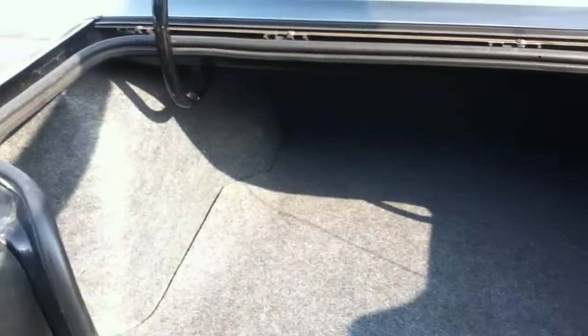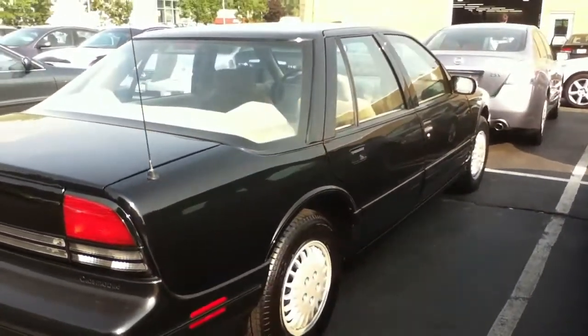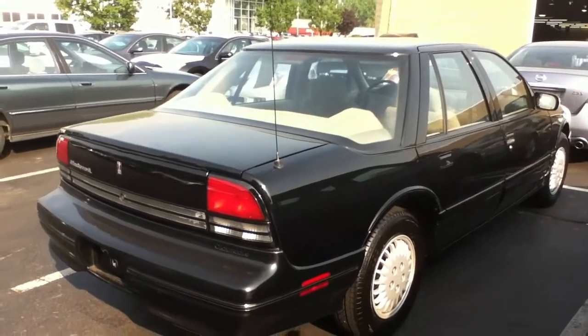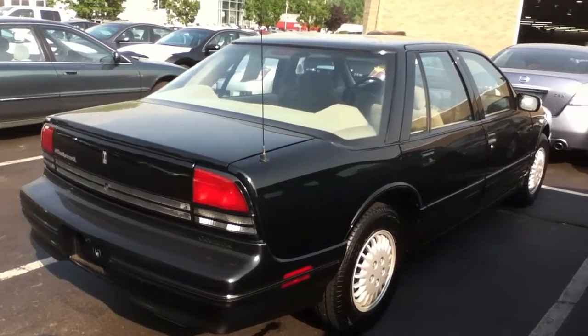Nice amount of trunk space. This is one really, really nice car — I wouldn't say mint condition, but I'd say very good condition.